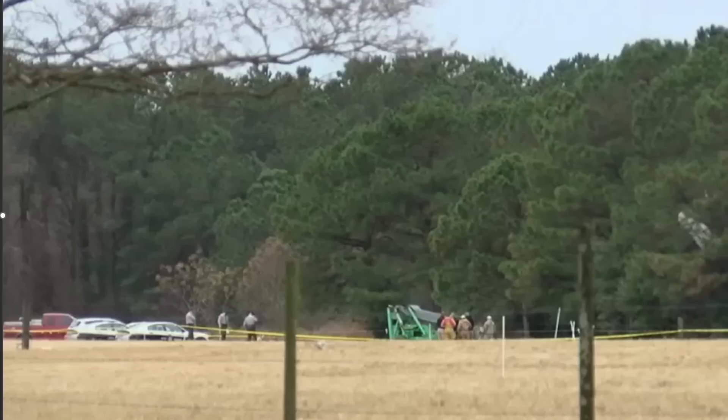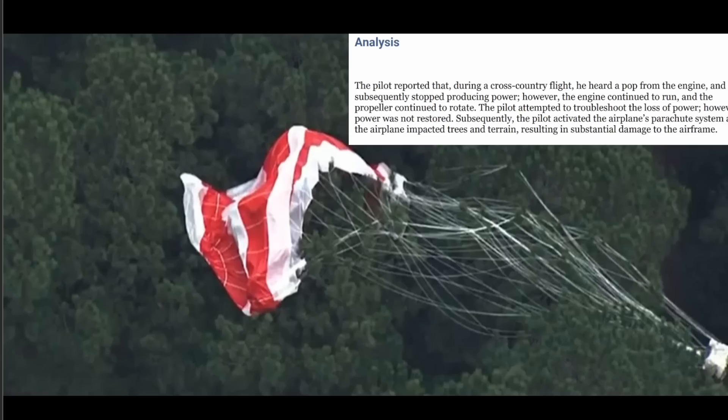Engine quit. And beyond a couple of things to try and figure out why the engine quit, there's not an awful lot to do except figure out where you're going to end up. The pilot reported that during the cross-country flight, he heard a pop from the engine and it subsequently stopped producing power. However, the engine continued to run and the propeller continued to rotate. The pilot attempted to troubleshoot the loss of power, but it was not restored.